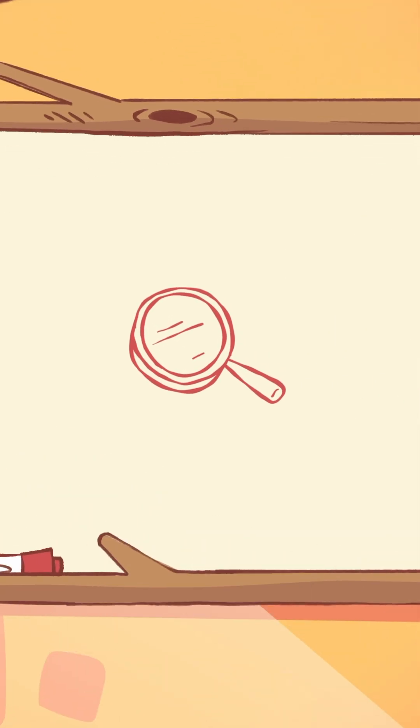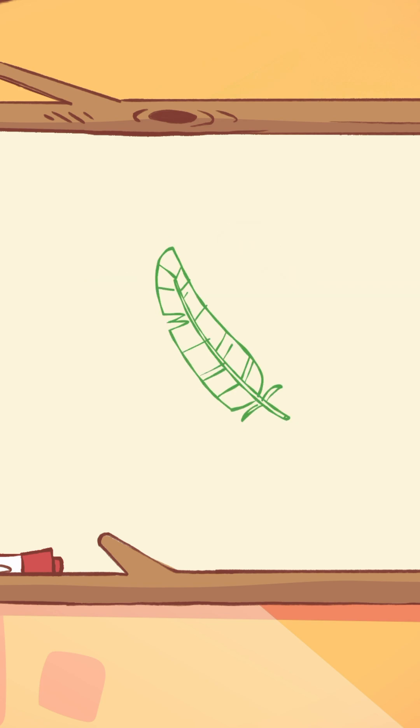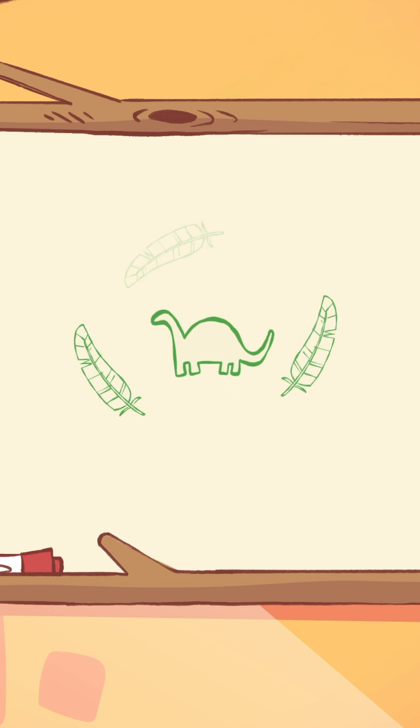Have you ever thought about what dinosaurs looked like? Some were big and scaly, but did you know that some dinosaurs had feathers? That's right, feathers just like birds! Scientists have discovered that many dinosaurs, especially the smaller ones, were covered in feathers.